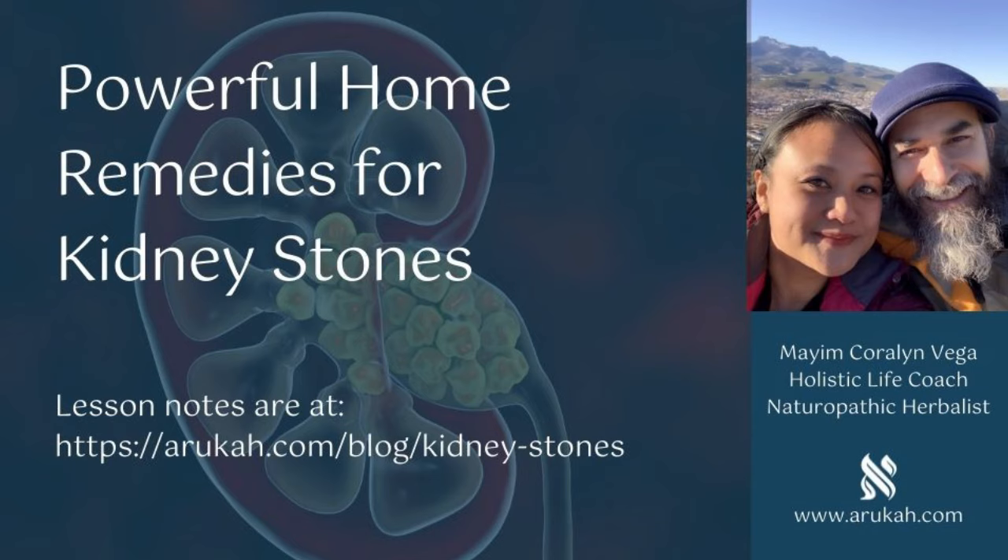Number twelve: infections can cause conditions that favor stone formation, such as overly concentrated urine from fever, sweating, vomiting, or diarrhea. Try to stay healthy overall, avoid infections, and if you do get an infection, take extra good care of yourself. I talk about my protocol for sickness — how much vitamin C, vitamin D, and other herbs and supplements I take — in another episode called something like 'How much vitamin C should you take?'